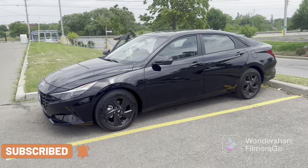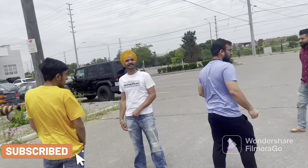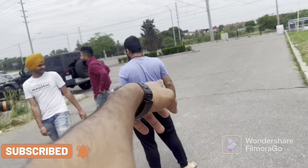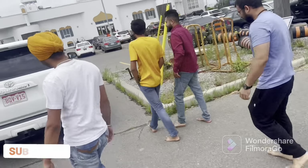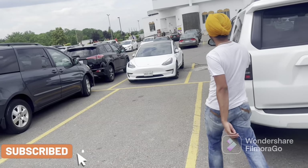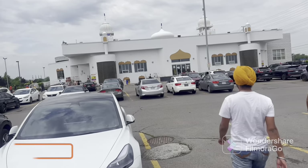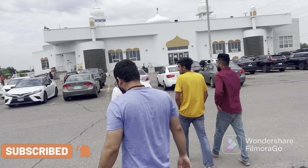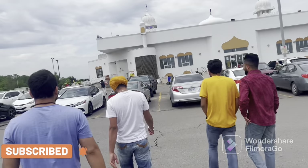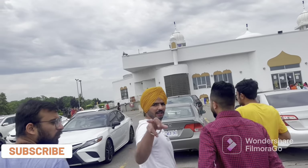So here we are with Guru, and he is the owner of the car. Obviously people just come here. Since it's my birthday, I told him let's go for a drive and come back.